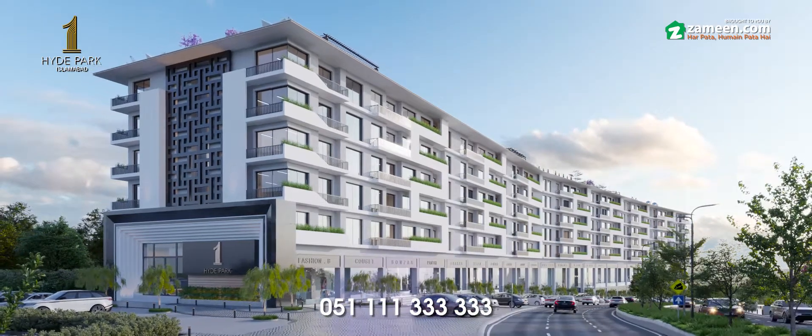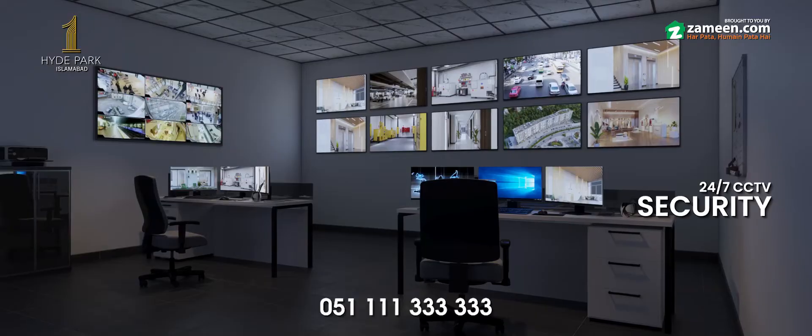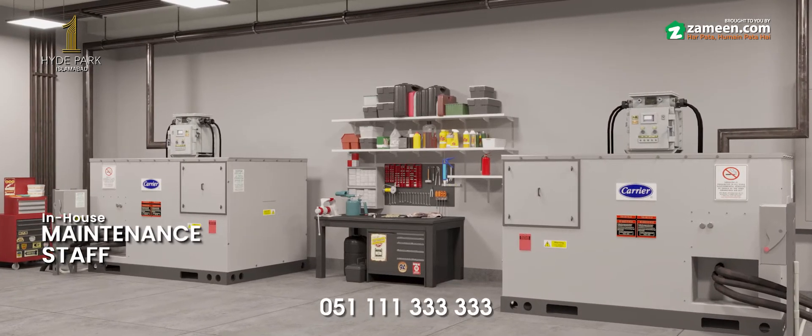Hyde Park 1, DHA Islamabad. Grand entrance ki haamil, lobby or tez raftar lifts. 24-7 security or power backup, enhanced maintenance staff ki suhoolat ke alaaba.